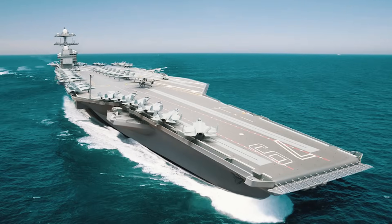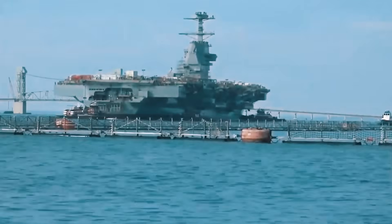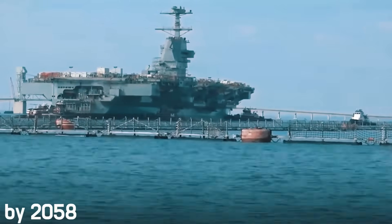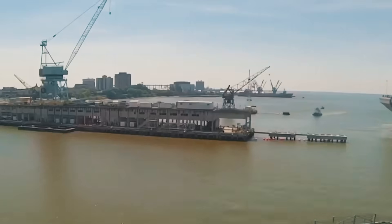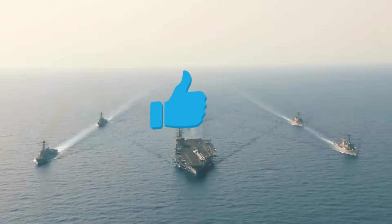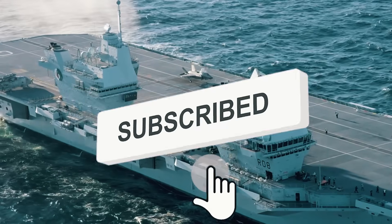In conclusion, the entire series of aircraft carriers will consist of 10 ships. Complete replacement of old aircraft carriers will occur by 2058. No other country has such a complex and ambitious program, and its implementation will allow the US to continue to be the greatest country and ruler of the seas.